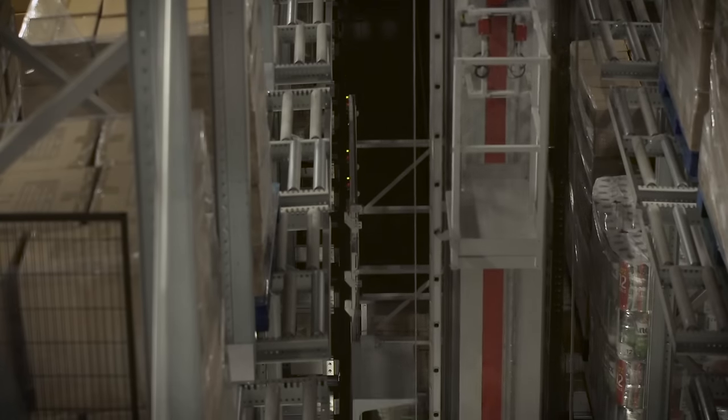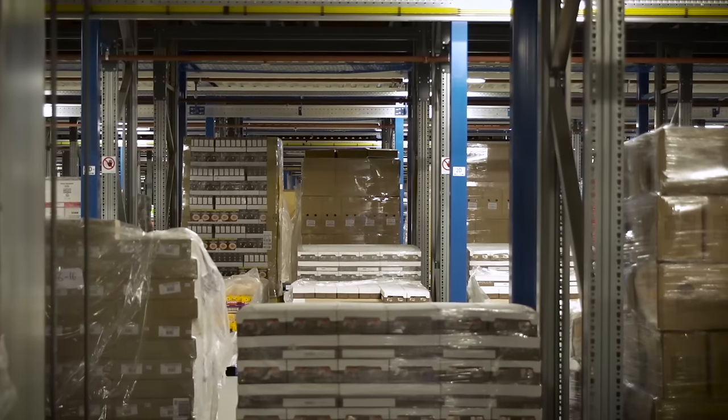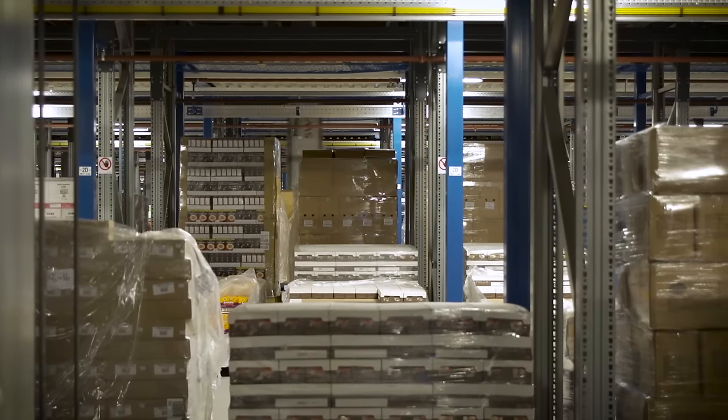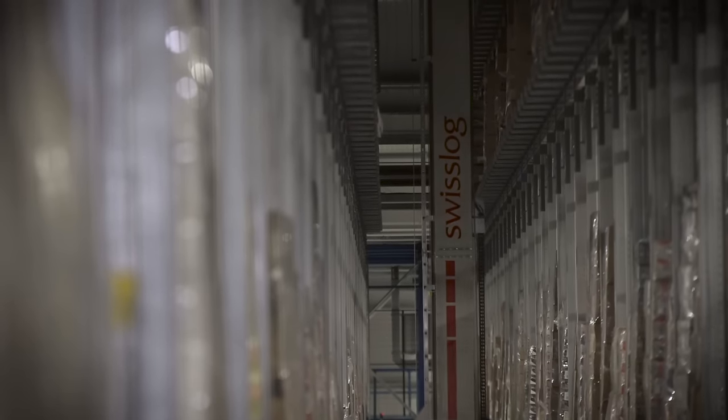The seemingly standard pallet storage in itself boasts unique yet simple design features, with compact, seven-deep pallet storage above and below pick faces, allowing every pallet to be accessible by two cranes.